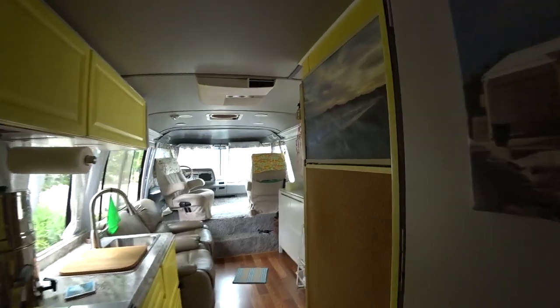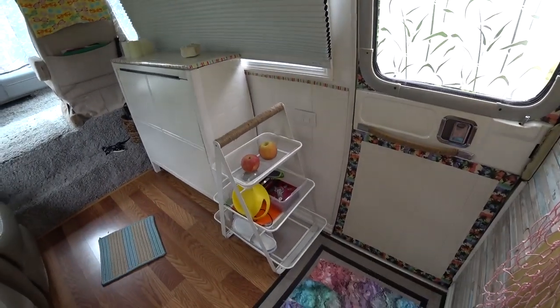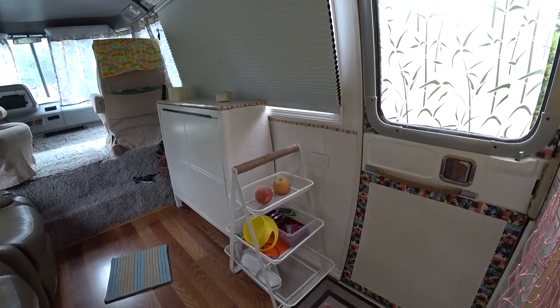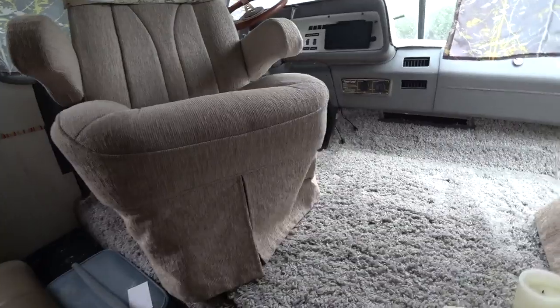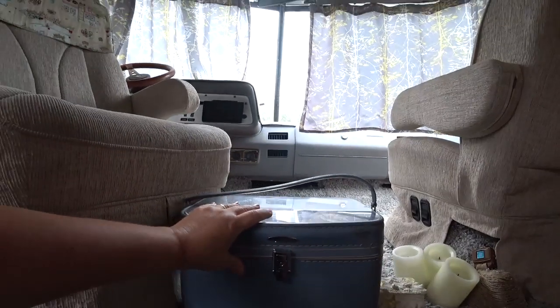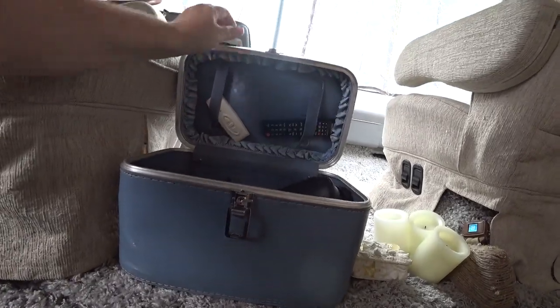Walking back out, we have this basket unit from IKEA - the bottom basket is for shoes, the middle basket is supposed to be for the dog, and the top will be our fruit basket so things don't have to go in the refrigerator. We have little storage units here. One of my favorite little storage units we found is this 1970-something Sears suitcase makeup case where we keep our remotes.